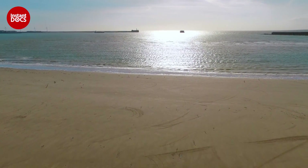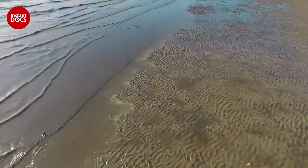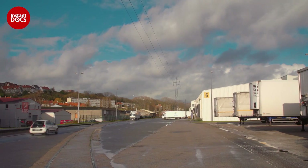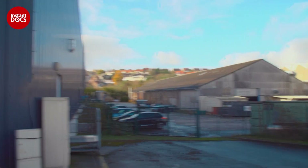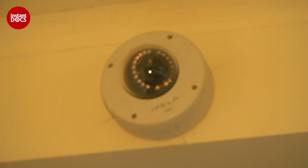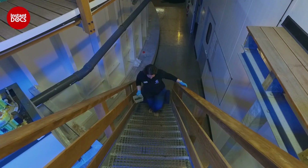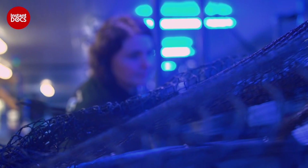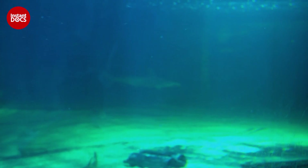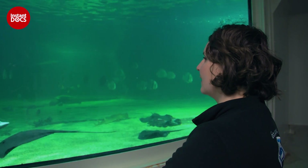But due to the problems transporting the bay window, the entire work is considerably delayed. The inauguration will take place in ten months' time. So that everything is ready in time, it has been necessary to plan certain events years in advance. This is a secure hangar whose location is kept secret. It's here, out of sight, that scientists at Nausicaa are breeding several rare species. Amongst them, the future star of the aquarium — one of the most enigmatic fish. The hammerhead shark.